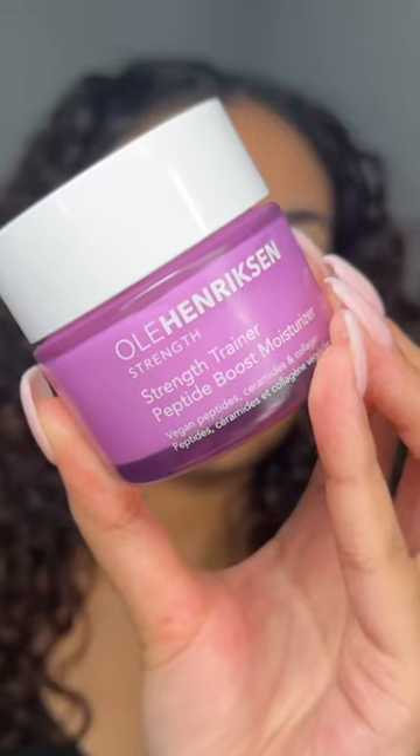Next I'm going in with the Banana Bright Vitamin C Serum. This serum has always been a favorite of mine — even my mom loves this product. It just makes my skin look so glowy and not dull. Truly has been a favorite of mine.